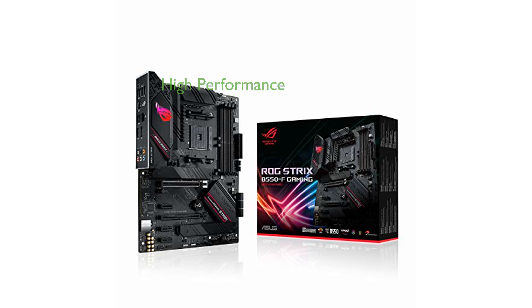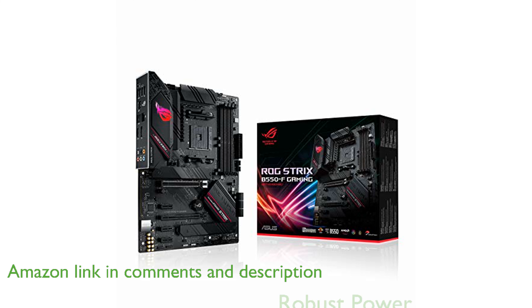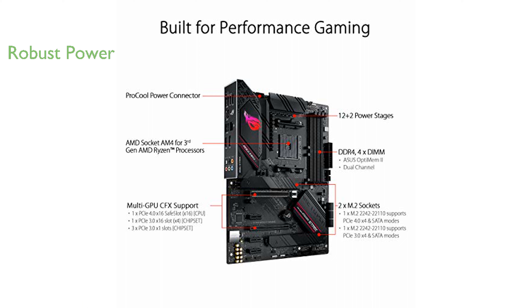The ASUS ROG Strix B550-F Gaming motherboard offers next-level performance and connectivity with PCIe 4.0 and 2.5 Gigabit Ethernet. Its robust power design, featuring 12 plus 2 DrMOS power stages with high-quality alloy chokes and durable capacitors, ensures reliable power delivery for high-core-count AMD CPUs.